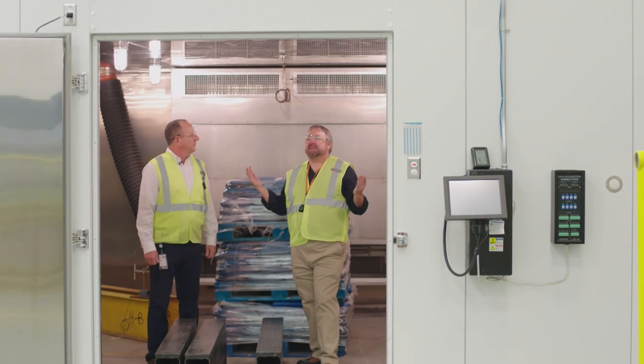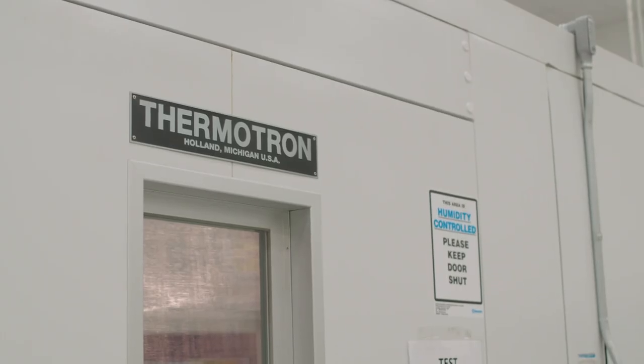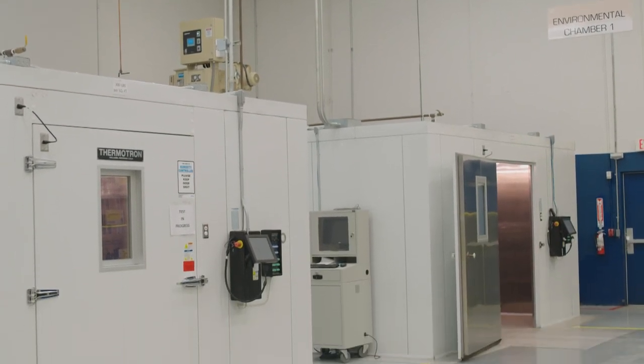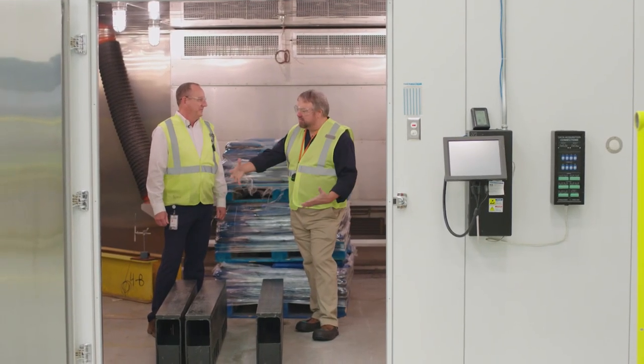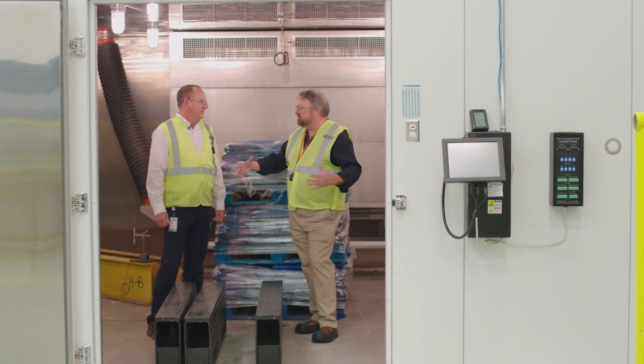Brad, we're standing inside a big metal box, and something tells me that at some other time we would not be as comfortable as we are right now. Well, you're right, because this is one of two environmental chambers we have. These chambers are used to mimic temperature and humidity conditions that products would experience in the supply chain. I can take it to minus 40F and to 140F — that pretty much covers the extreme climate conditions that any product could face anywhere in the civilized world.